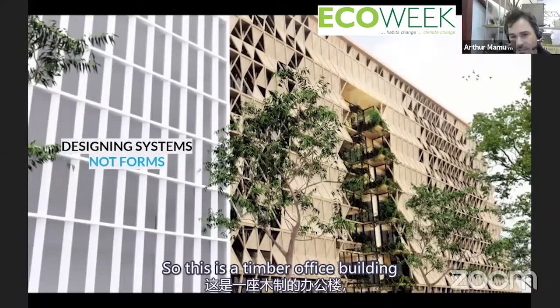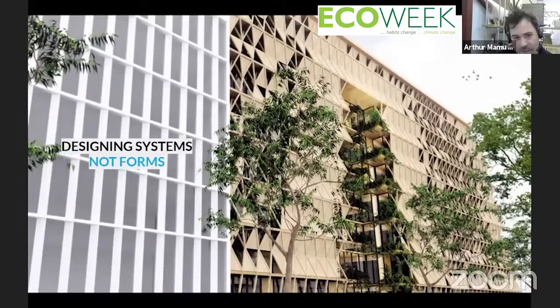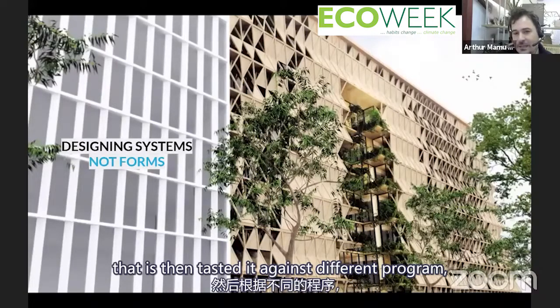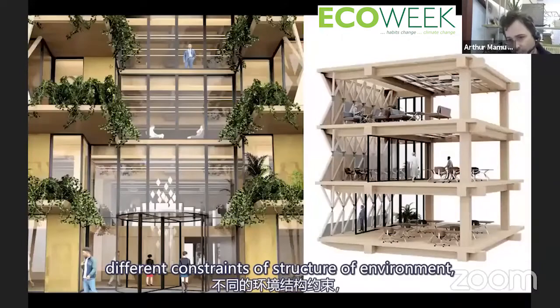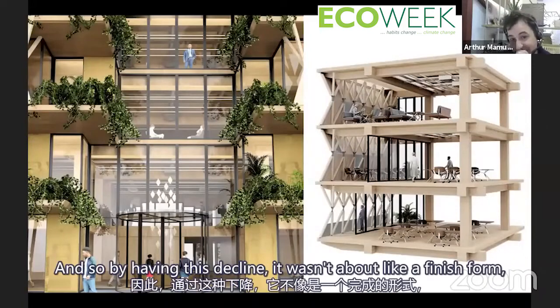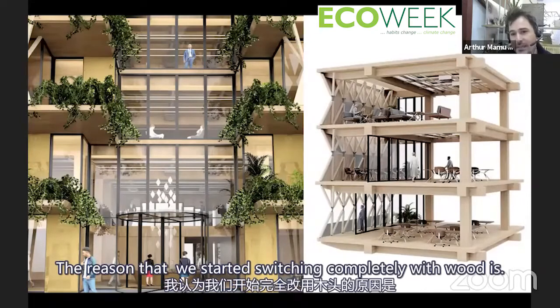We try to design systems rather than finished forms — that's a really important concept. This is a timber office building we were meant to do in the suburbs of Paris. It's a typical office module tested against different programs, structural constraints, environmental requirements. The client could play around with that module rather than being locked into a finished form.